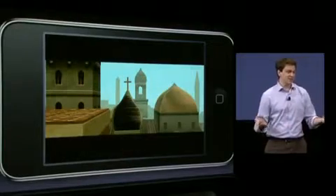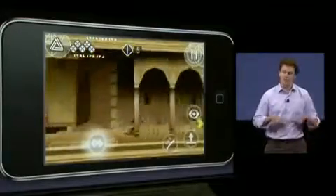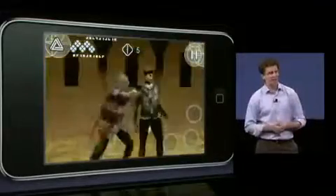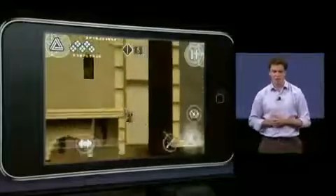In Assassin's Creed 2, you play the hero Ezio, an Italian nobleman from a family of assassins who've been fighting against the Templars throughout history. Thanks to the ubiquity and the simple distribution of the iPod Touch and the iPhone, now tens of millions can know the thrill of being Ezio.